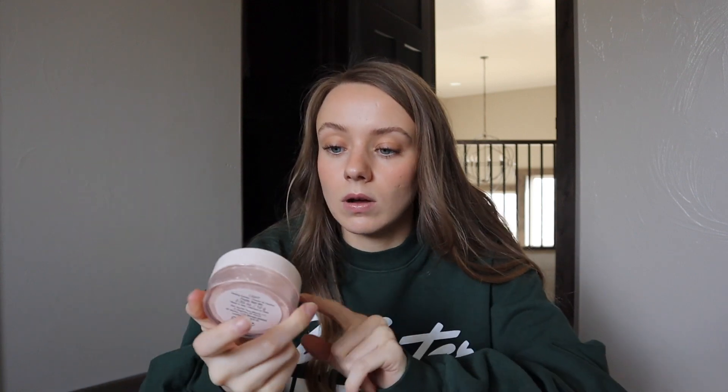For powder I have the Rare Beauty Just Satin Smooth Setting Powder in the shade Light. I really like this — no complaints. I have dry skin so I don't use a ton of powder, but when I do I like this because it's not super drying. I've used the Laura Mercier one and a lot of people love it, but for me it's a little too drying. I don't know if I'll replace it right away since I'm not going to be using powder much in summer.